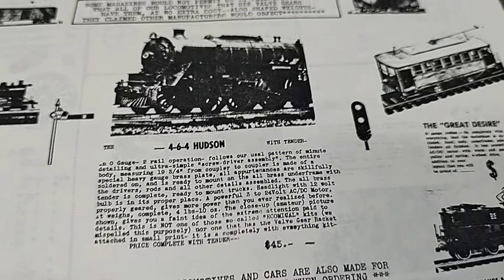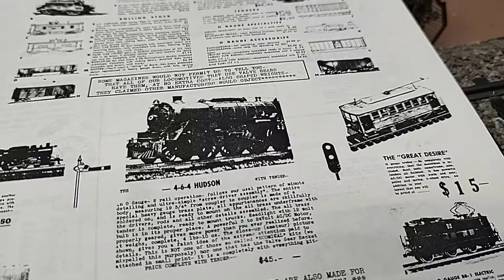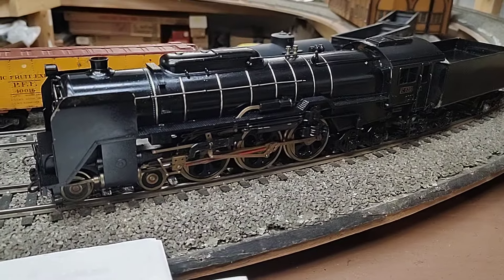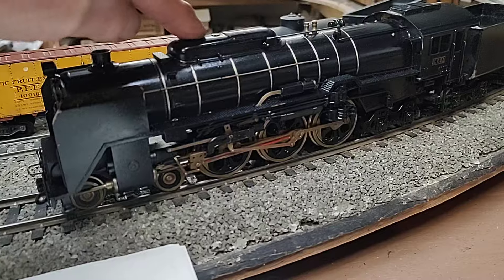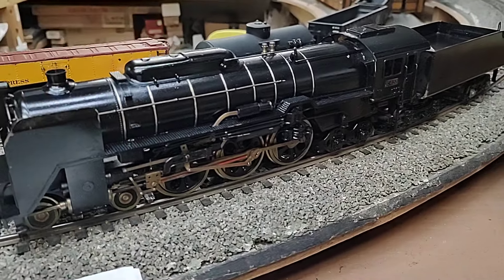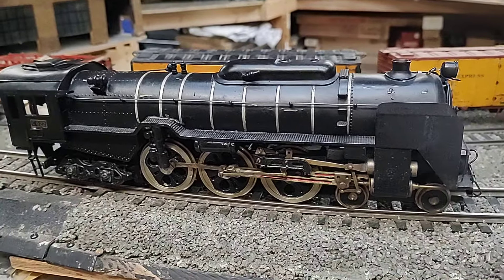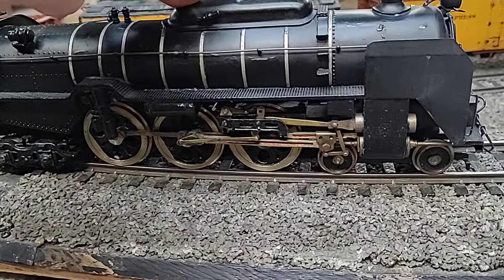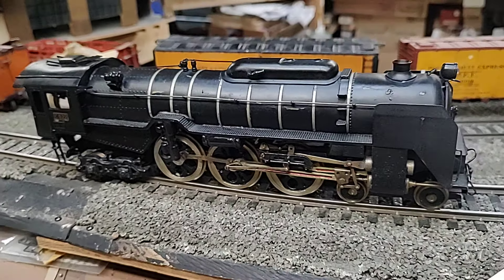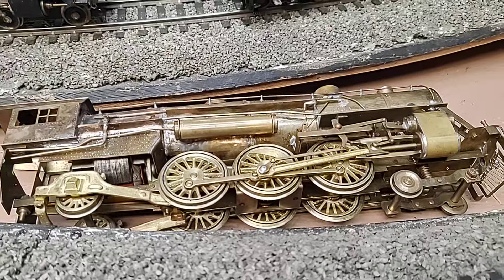You can see it sold for a whopping 45 bucks, which for the International line was a lot of money. The engine itself is halfway decent — it's got full suspension. This is an upgraded one; this is what you'd normally get for 45 bucks. Pretty nice suspension — this is much better than the average International.